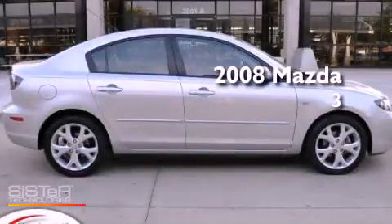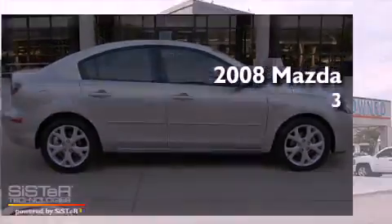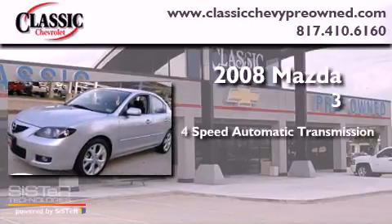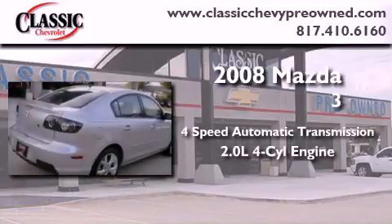This is a 2008 Mazda 3. This compact has a four-speed automatic transmission and an inline four-cylinder engine.